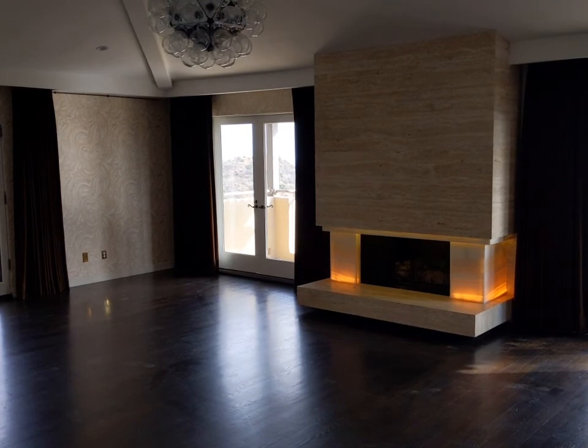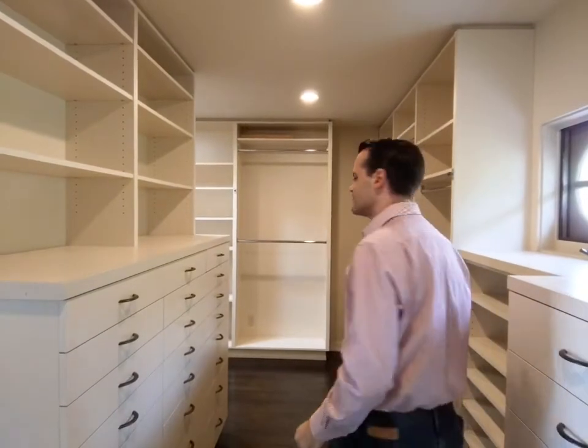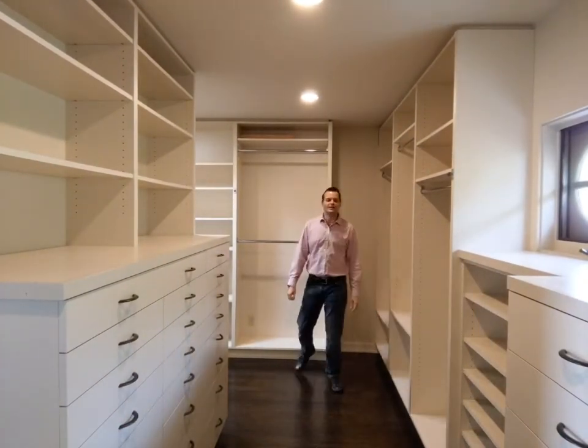Incredibly spacious. Incredibly beautiful. A little fireplace. And we're going to go outside to the balcony in a second. There are two closets — one for him, one for her. Let's see the master bath, which is very deserving of praise.